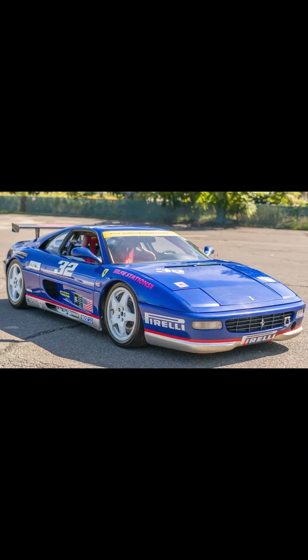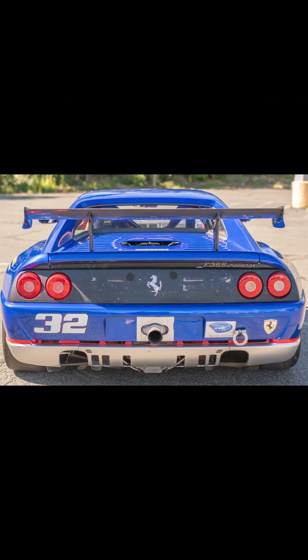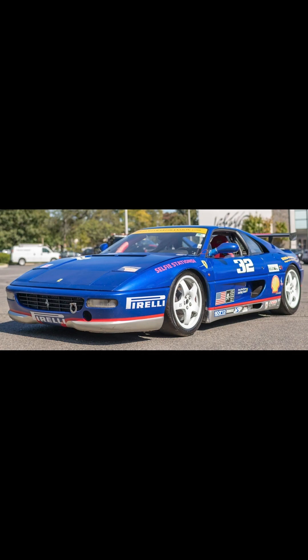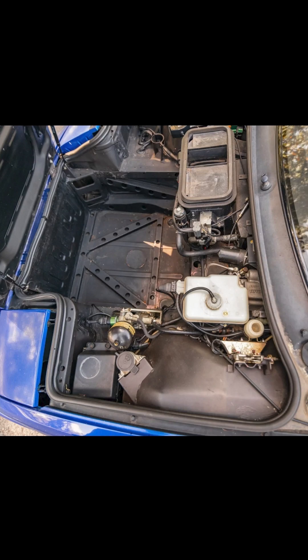On Bring a Trailer, a familiar face — a race car — a 1997 Ferrari F355 Challenge, sold for $82,500. Relisted after a non-paying bidder in January at a price of $105,000, this was well purchased. Just 108 of these were made, and as racers, perhaps half that remain. This is the last manual Ferrari race car ever produced. Even if not now, this is a bargain in the making.